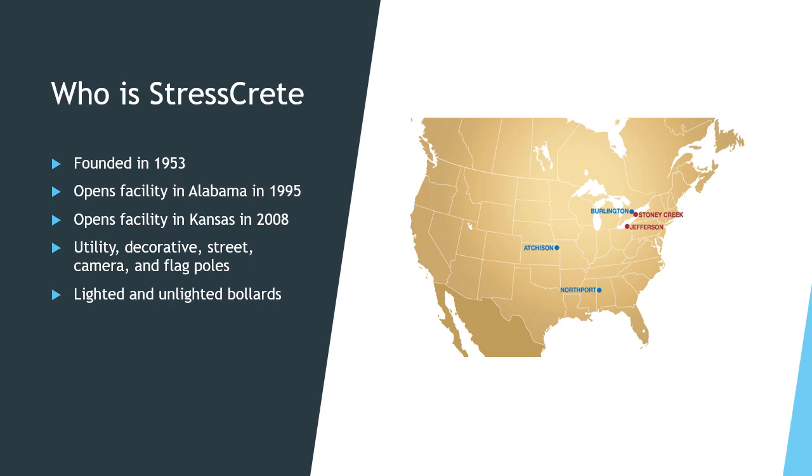Stresscrete produces concrete utility, decorative, roadway, camera, and flag poles, along with concrete lighted and unlighted bollards. Today, we will be talking about Stresscrete's roadway and decorative poles.